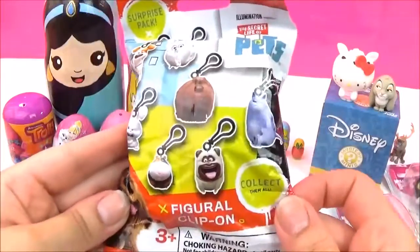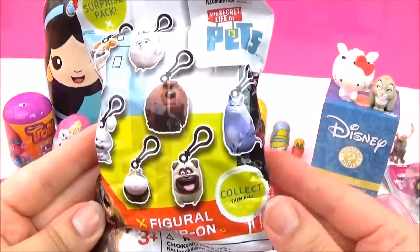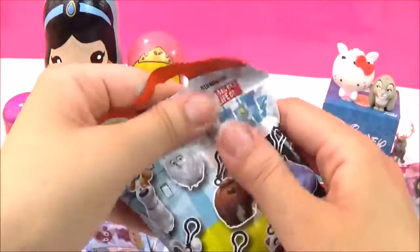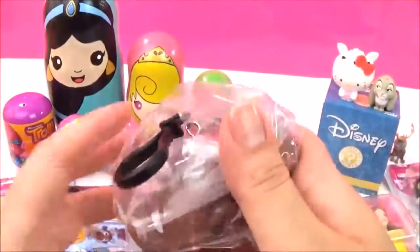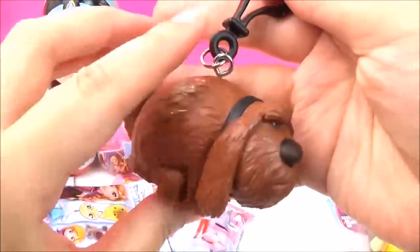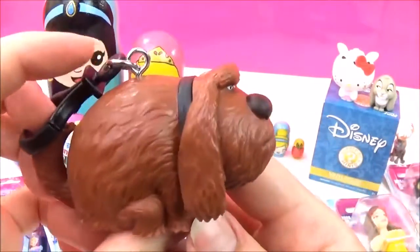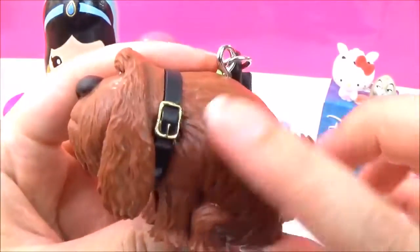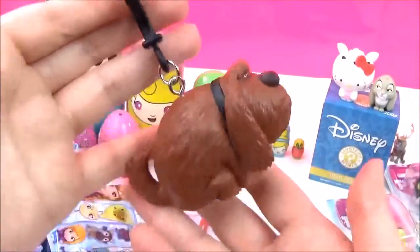Let's open up the Secret Life of Pets Figural Clip-ons. I really, really hope we get Chloe — she does not look happy. Let's see which one we get. It's Duke! Oh my goodness, that's so funny! They're really, really big and he is not happy! What's wrong Duke? His little collar — and you can put it on your backpack. That is awesome!